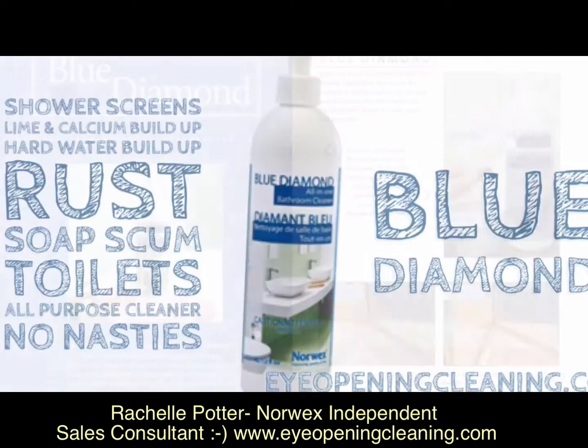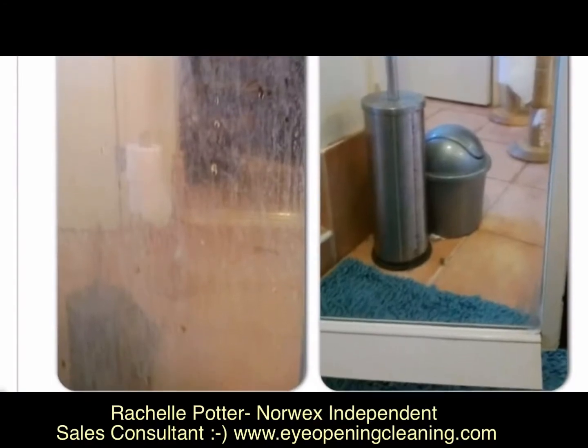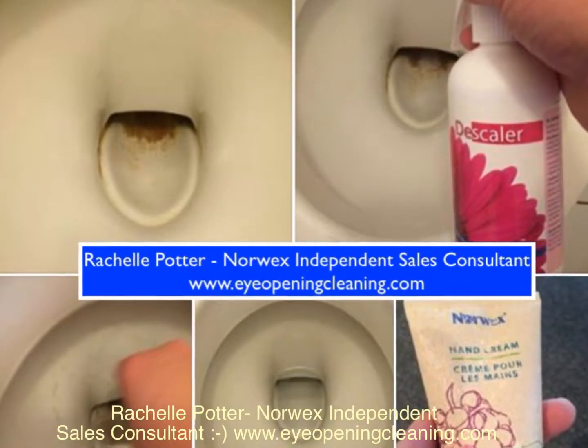For heavy build-up on screens and toilets and the bathroom area, try using the blue diamond descaler or cleaning paste for some extra cleaning power.